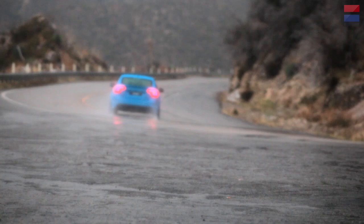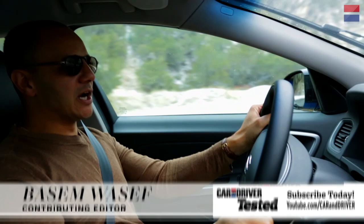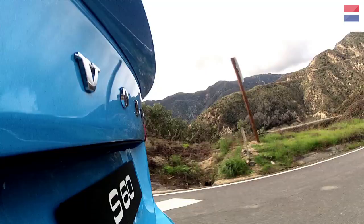We couldn't have ordered up more appropriate weather to test this Swedish car on American roads. Here we are punching all this power through the wheels with light snowfall, a frost indicator on the dash, and — inappropriately enough — we're running summer tires. So we're really putting this car into a unique test.